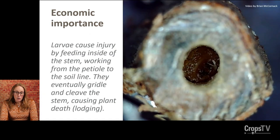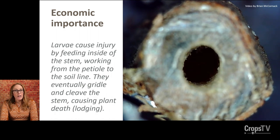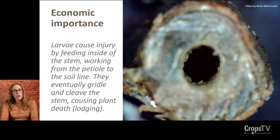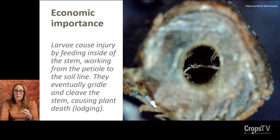The larvae are the life stage that's economically important. A female will chew a hole near the petiole of a lateral stem and deposit a single egg. The egg hatches into a larva that makes its way down from the petiole to the base of the stem by feeding on the pith. As they go from first instar to near pupation, they get larger, scraping away the pith with their strong mandibles. This can girdle and sometimes even cleave the stem, causing plant death or lodging. If you split open a stem, it will often be full of frass — it almost looks like sawdust.